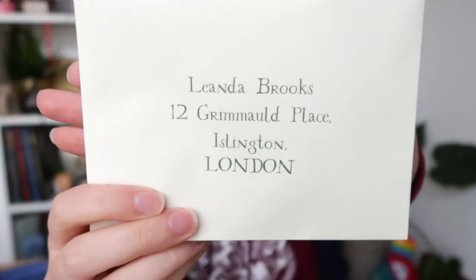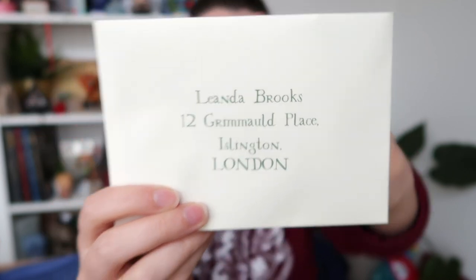I can see there's a letter on top and it says 'Leanna Brooks, 12 Grimmauld Place' — that is super cute. There's a letter and something else inside. I'm going to grab this letter first. Oh my gosh, I'm getting way too excited already. Dear Leanna Brooks, in light of your excellent academic and extracurricular performance in your first four years of Hogwarts School of Witchcraft and Wizardry...